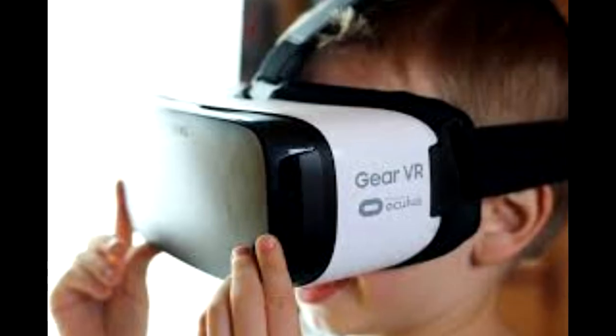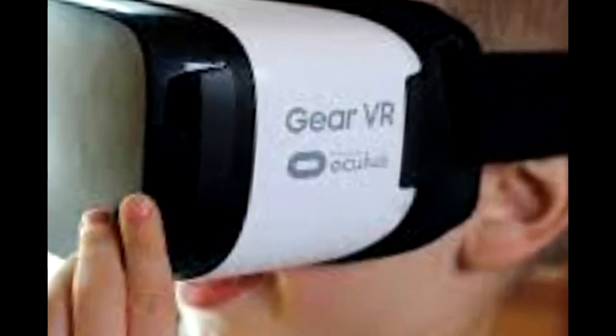Currently it's working on HTC Vive VR headsets. Mozilla developers are also working on Qualcomm headsets and they are also planning support for Samsung Gear VR headsets. These are the headsets that are supported by Mozilla Firefox Reality.